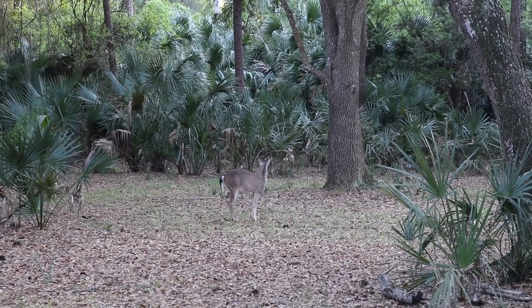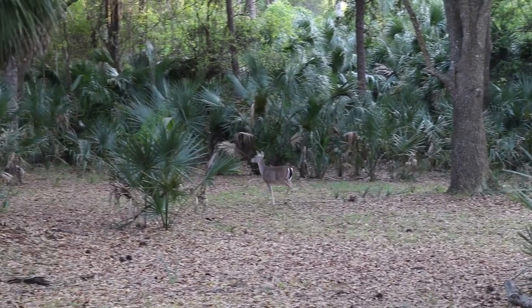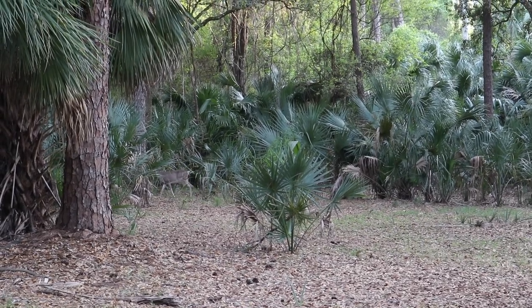You're a beautiful doe. I'll see you later. It wasn't me that spooked them — it was the dog behind me. Darn.